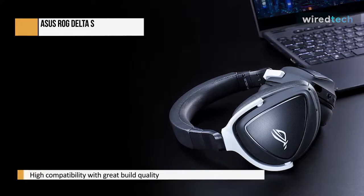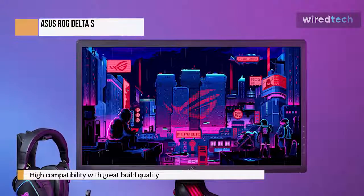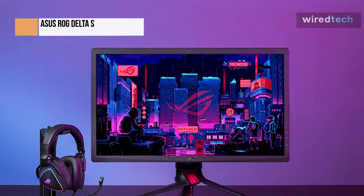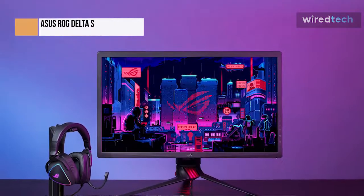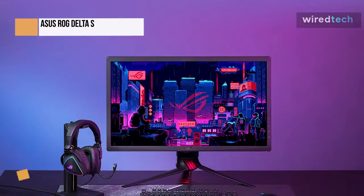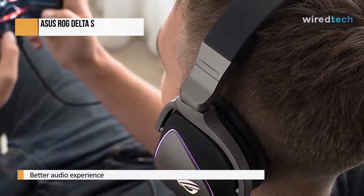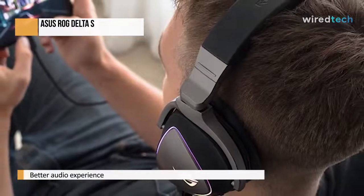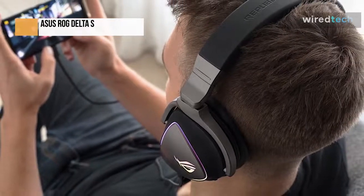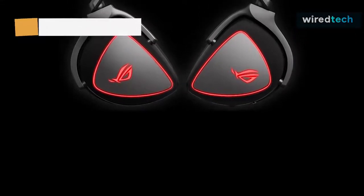The Corsair Virtuoso RGB Wireless SE, which has somewhat superior build quality and the option to use a wireless dongle, is a close alternative to the Delta S at a similar price point of $199. The Delta S is a fantastic candidate for your next gaming headset due to its audio and overall build quality, compatibility with numerous consoles and PC, and the ability to play on both. It's especially worthwhile if you want to adjust sound settings and have a Wi-Fi audio subscription.